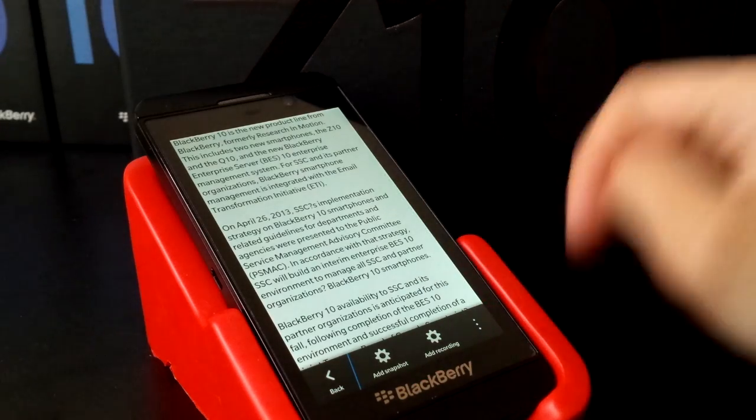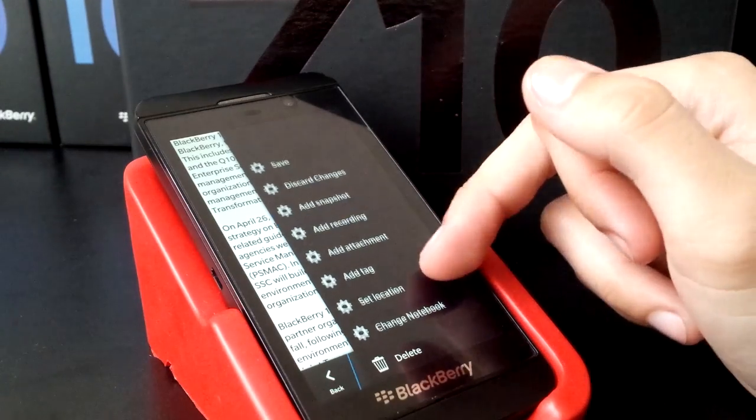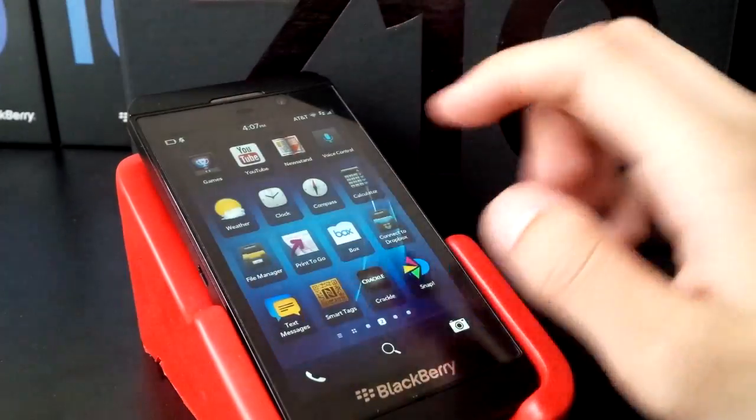You can add snapshots, recordings, and look at the full feature list. None of these options work — if it has a gear, it's not working. But it's kind of just a quick show of what will be coming for us BlackBerry users, likely with the release of 10.2.